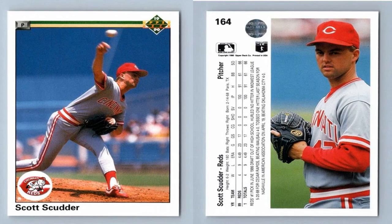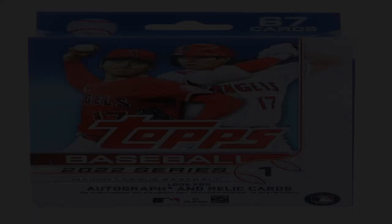1957 Topps Ted Williams PSA 10. While not in the same value conversation as Mantle or Wagner, Williams' stunning true rookie is equally iconic in its own right. Known for its beautiful centered image and bright coloring, it instantly transports the viewer back to a special time in the national pastime. With perfection across surface, corners, and edges at a PSA 10 level, it's as impressive visually as it is historically. It would get any collector excited to learn everything about this Splendid Splinter and hunt for other gems from the late '50s set.